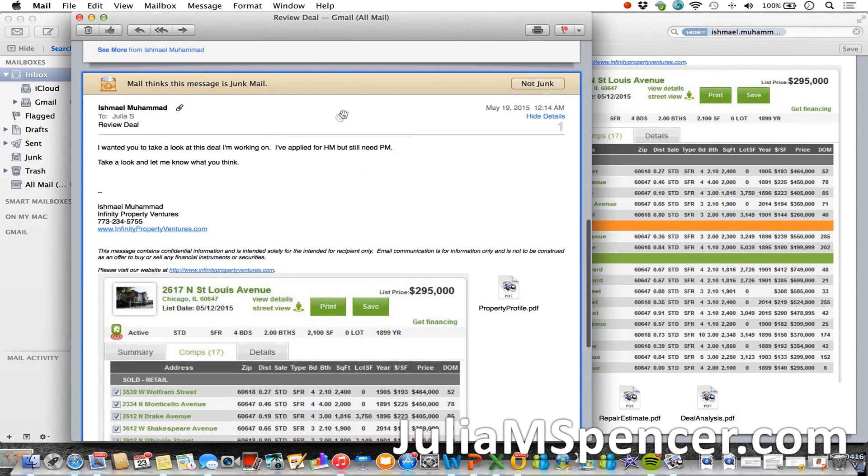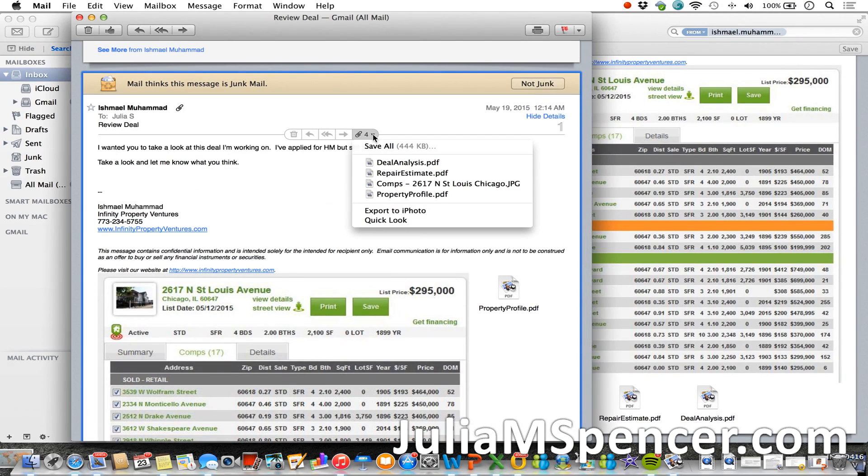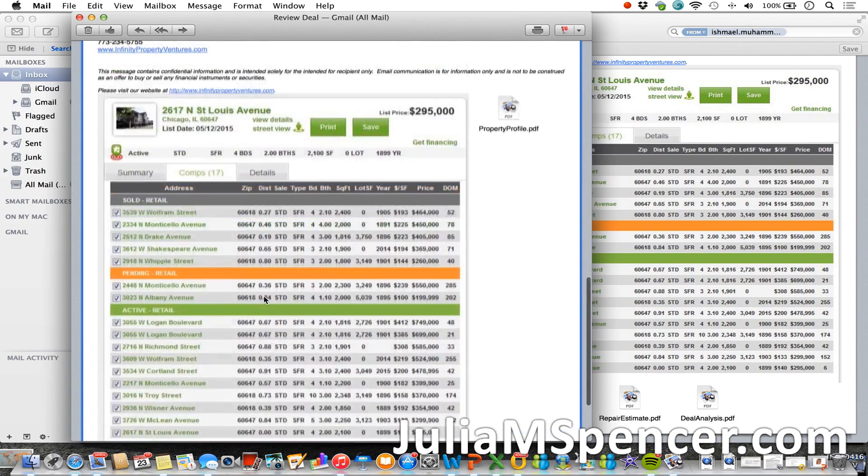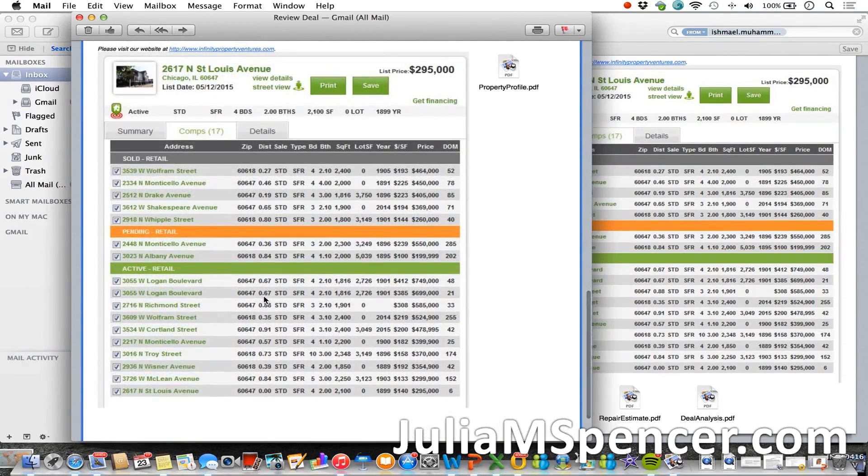He sent me basically four files. The first one was the comps, and the comps are right here. It's a property in Chicago — a four-bedroom, two-bath, 2,100 square foot house built in 1899, so it's a very old house. This looks like a MLS listing or comps from some sort of MLS website or a realtor. That right away tells me the property has been on the market for a while, which may mean it's been a stale product.